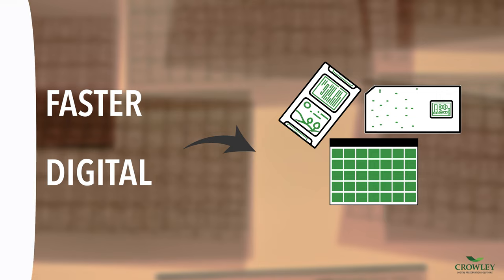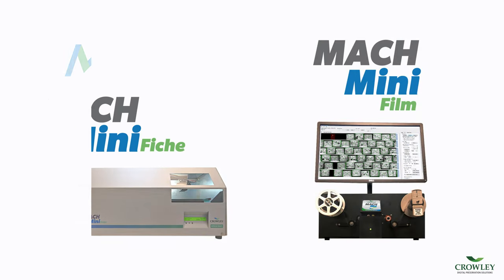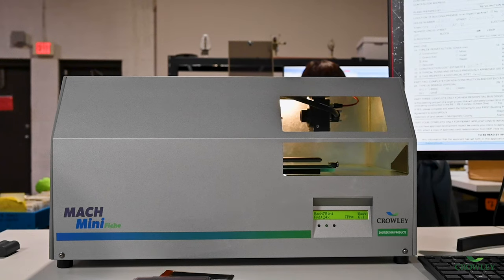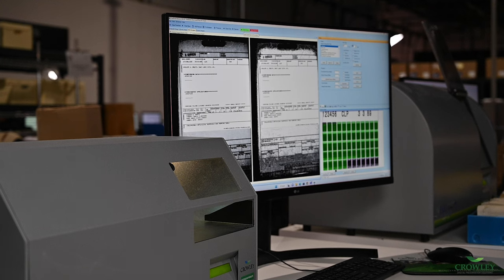Built to address this critical need, the Mach Mini Film and the Mach Mini Fiche scanners use acclaimed Mechel engineering and Crowley innovation to offer production volume and high-quality image capture in a compact, durable design. Easy to use, both scanners have production-level capabilities, minimizing the cost per image while maintaining an impressive throughput rate.